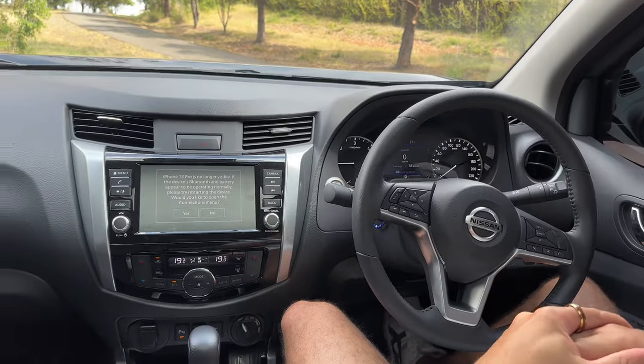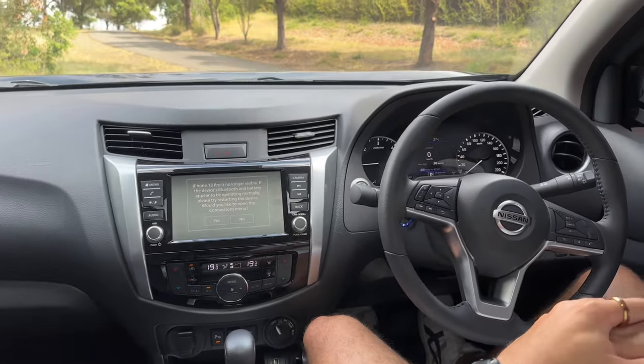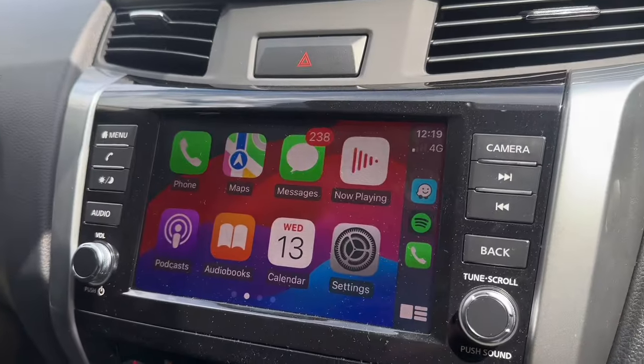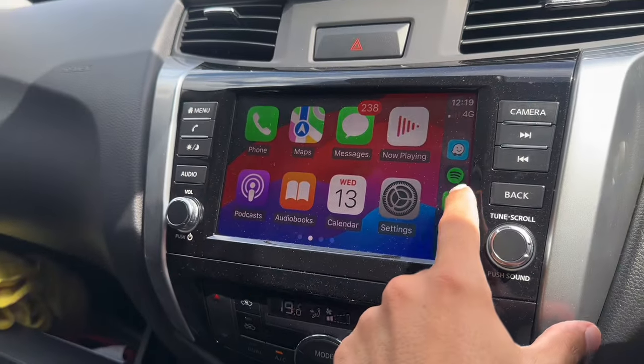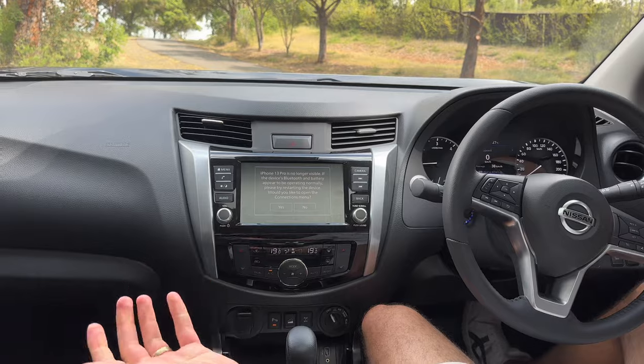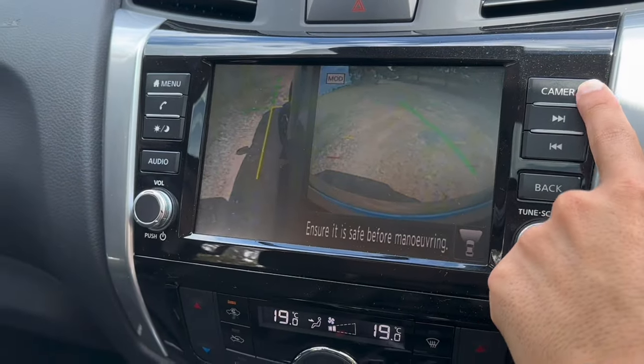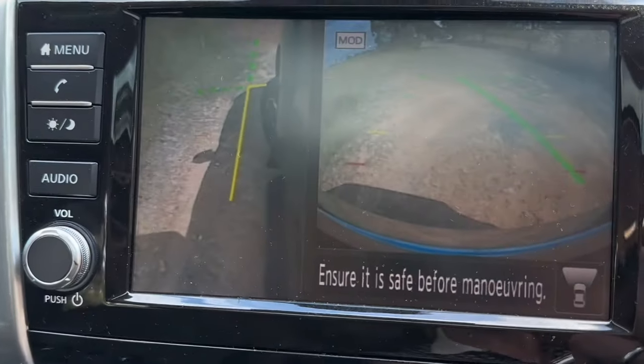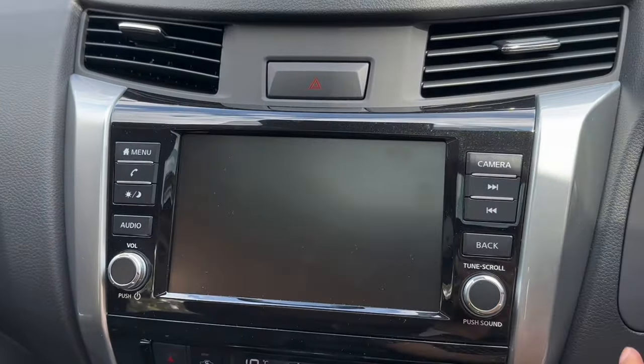Now the infotainment unit - we've got Apple CarPlay. It's not the prettiest but it does the job. It's got Apple CarPlay, Bluetooth, and the 360 reverse camera. Everything you need is there. I think it could have been a bit clearer to be honest - that's full brightness right there.